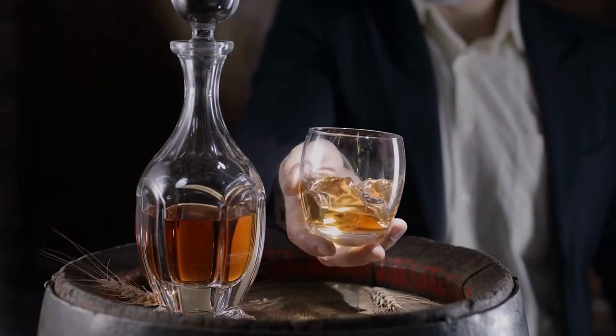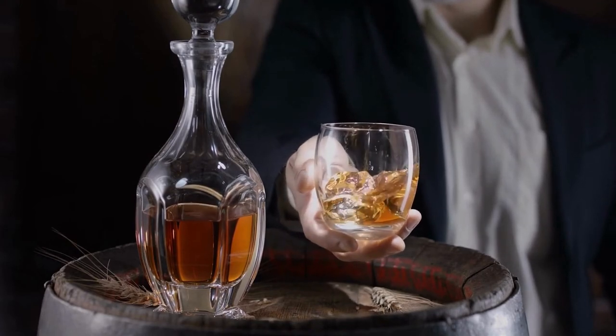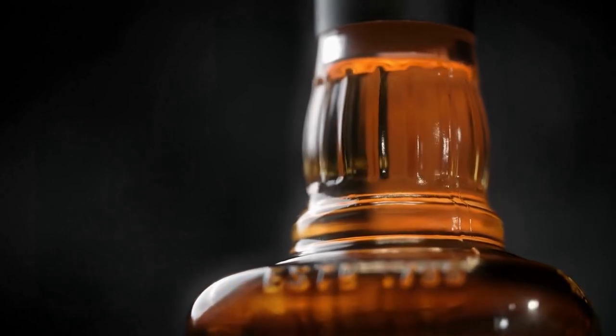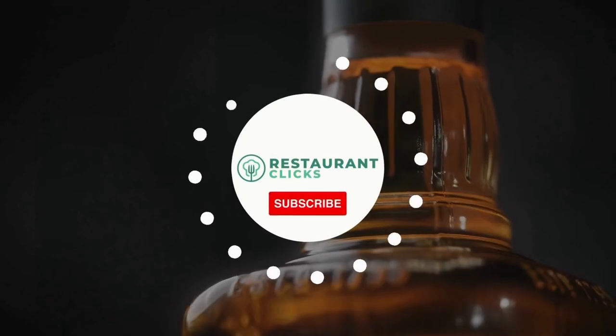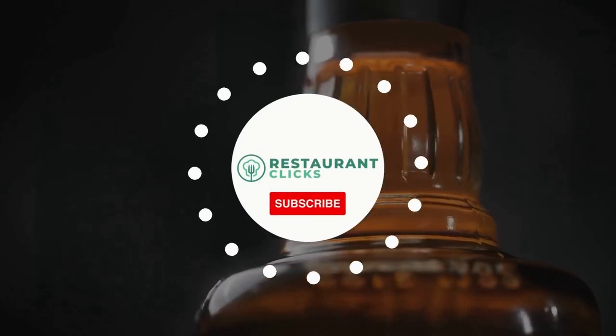Each of these made our picks due to their unique notes and exciting flavors. Grab the full list of the top 14 best Canadian whiskeys from our website and let us know if there are any other Canadian whiskeys we could add to the list. Subscribe to Restaurant Clicks for everything from restaurant reviews to tips for starting your own restaurant.